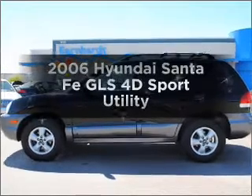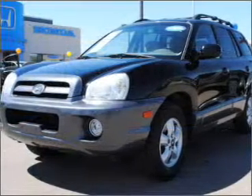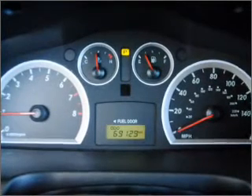Check out this 2006 Hyundai Santa Fe. If you're looking for an automobile with great attributes, look no further, with a reliable engine connected to a smooth-shifting automatic transmission.